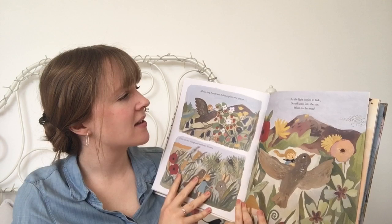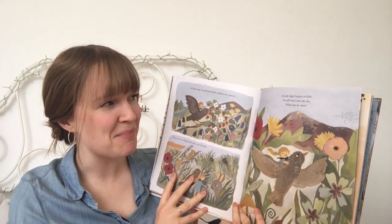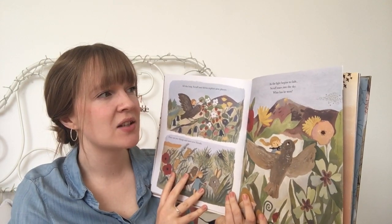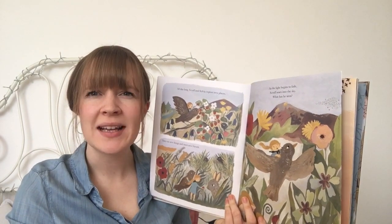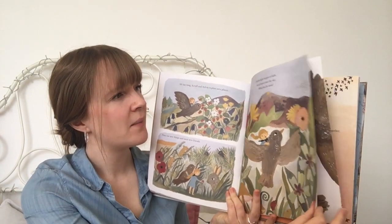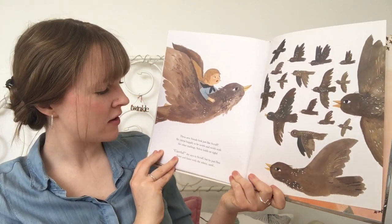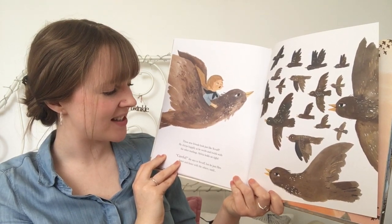All day long, Scruff and Sylvia explore new places. They eat new things and meet new friends. As the light begins to fade, Scruff soars into the sky. What has he seen? These new friends look just like Scruff. He chirps happily as he swirls and twirls with the other starlings.